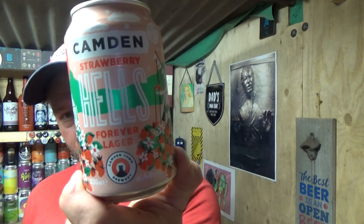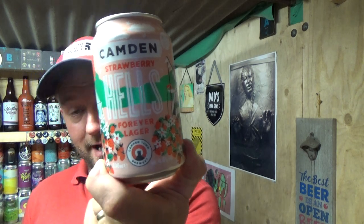That one's nearly gone. There we go guys — Camden Town, their Strawberry Hells. Strawberry lager, 4.6% ABV. Worth checking out. See you on my next one. Cheers.